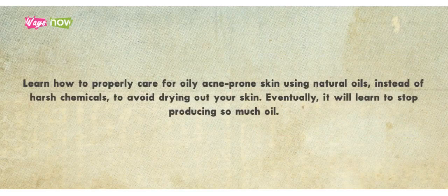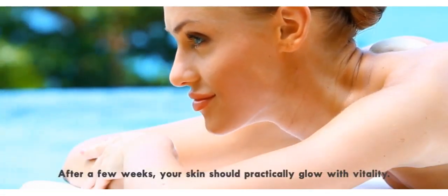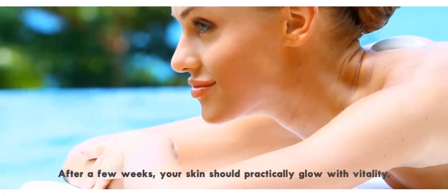Step 8. Learn how to properly care for oily, acne-prone skin using natural oils instead of harsh chemicals to avoid drying out your skin. Eventually, it will learn to stop producing so much oil. After a few weeks, your skin should practically glow with vitality.